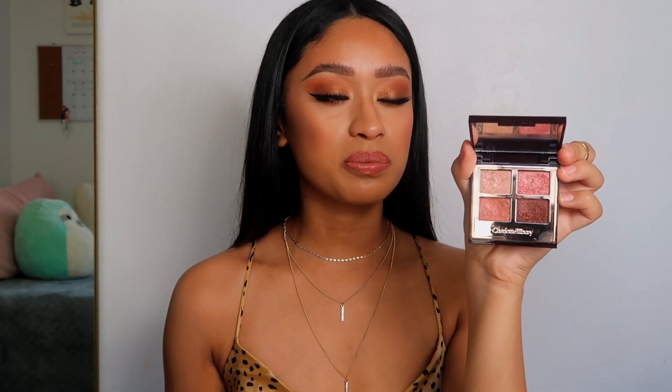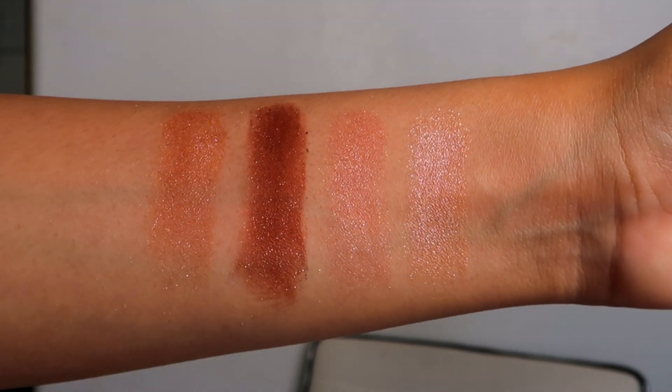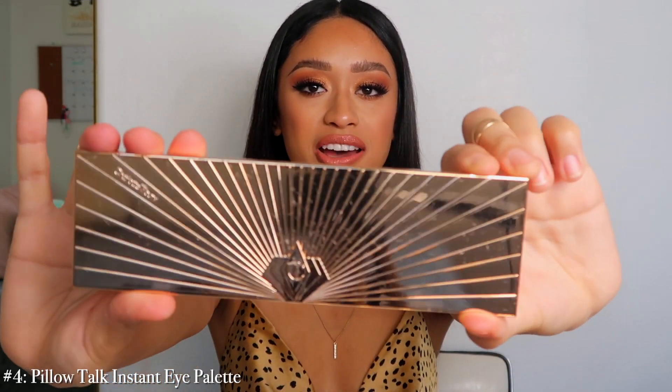Number 5 is the Pillow Talk Luxury Palette of Pop. I personally like mixing it with other palettes like Pillow Talk to give it a little more oomph and sparkle, but even by itself it looks really really nice. It's personally just one of my favorites — I really really like sparkle.